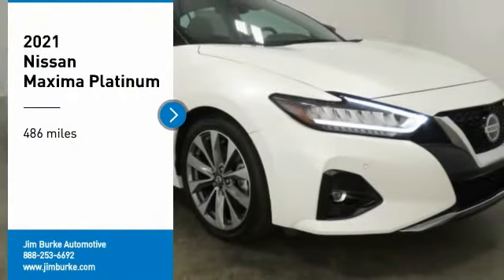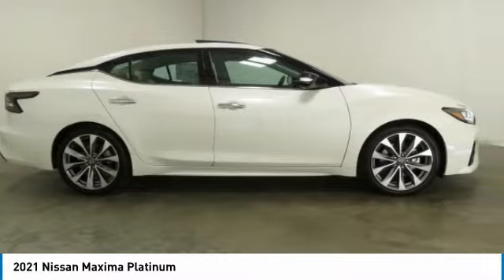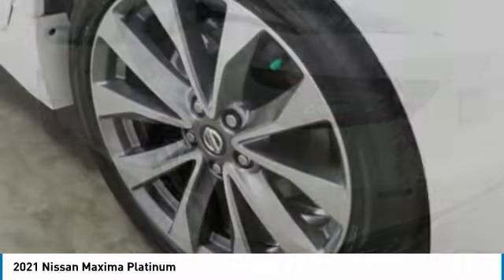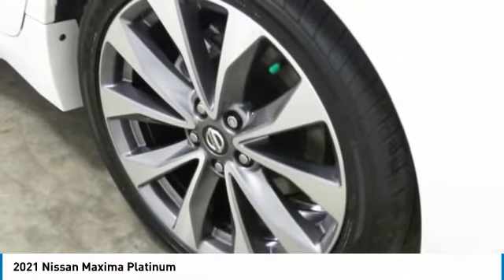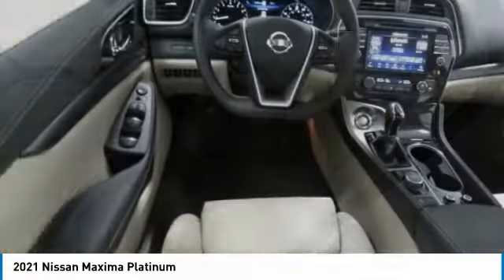Take a ride in the 2021 Maxima. Maxima offers elegance with an edge. The spacious interior provides refined comfort for up to five passengers. Advanced technologies such as Nissan Intelligent Key and Push Button Ignition offer convenience and control.